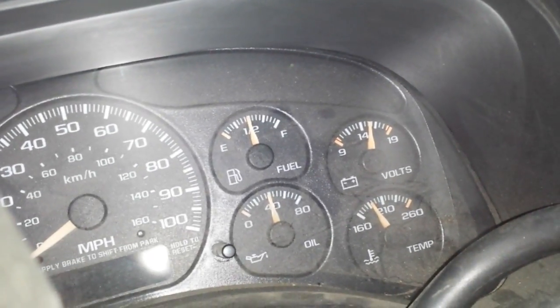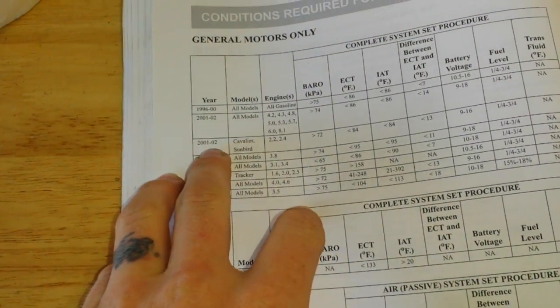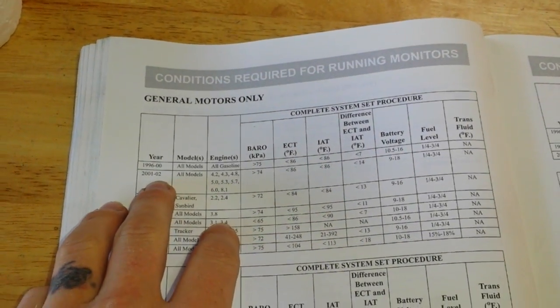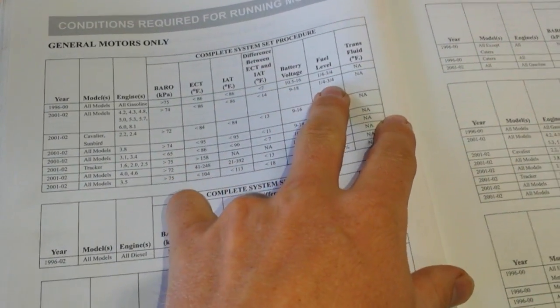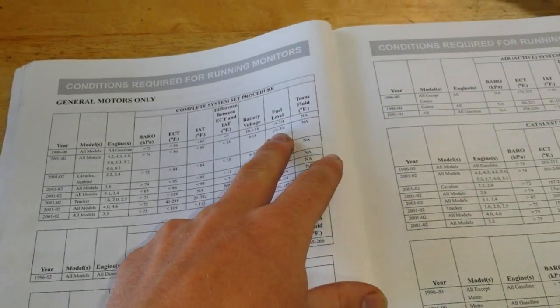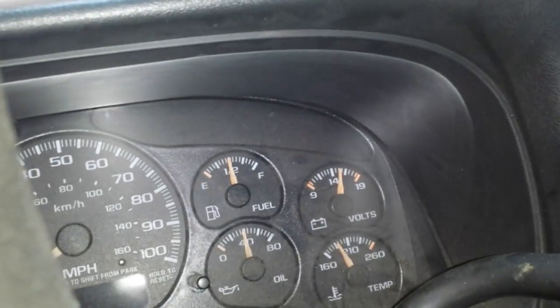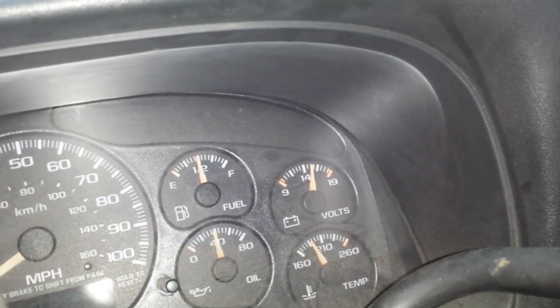I looked in the OBD2 readiness status to see what was required to set the monitors, and I noticed that for General Motors 2001-2002, pretty much all engine sizes, fuel level is required to be between a quarter and three-quarters tank of gas. So what I was assuming was that the computer wouldn't see the gas staying at the proper limit — above a quarter or below three-quarters.